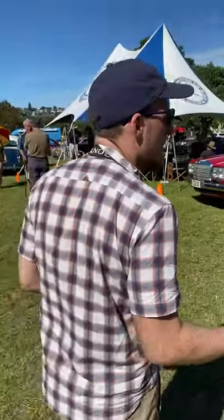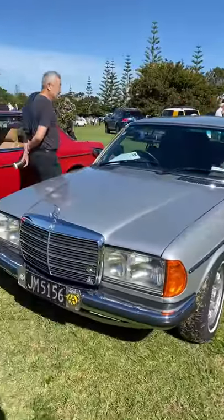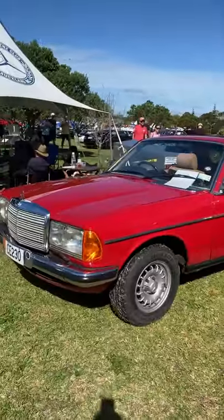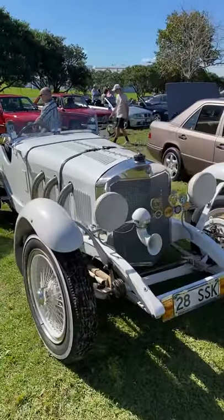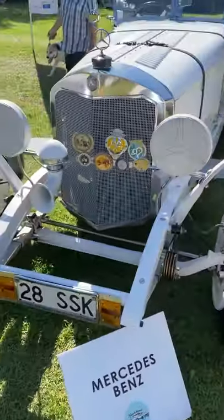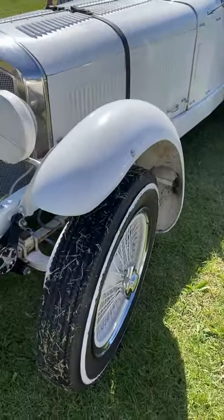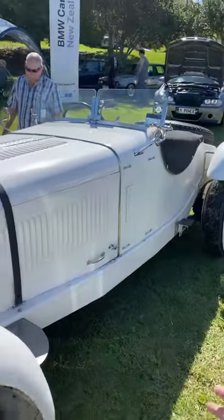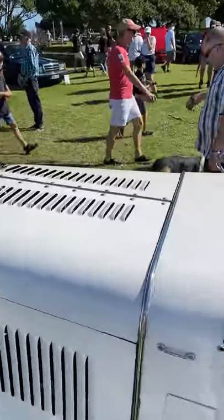If we continue around here, we will see the Mercedes-Benz collection — quite a few nice ones. One worth pointing out is this: a 1920s Mercedes-Benz SSK. This is a real Mercedes-Benz SSK — a very valuable and very rare car. Beautiful, very imposing.